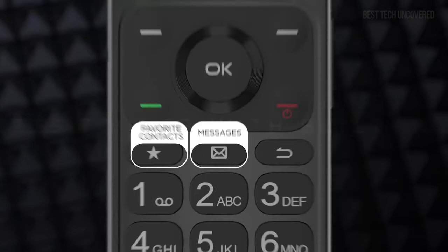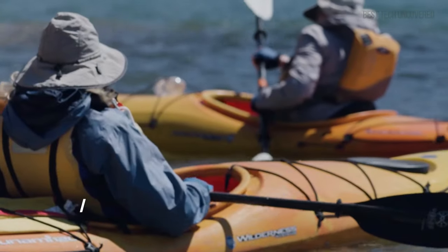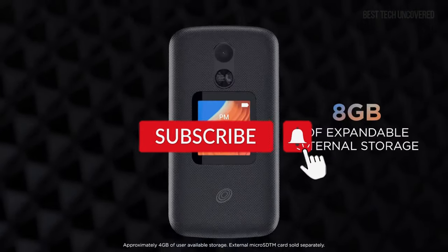All links to the products can be found in the description box below. Don't forget to subscribe to stay updated on our latest guides and reviews. Now, let's get started.